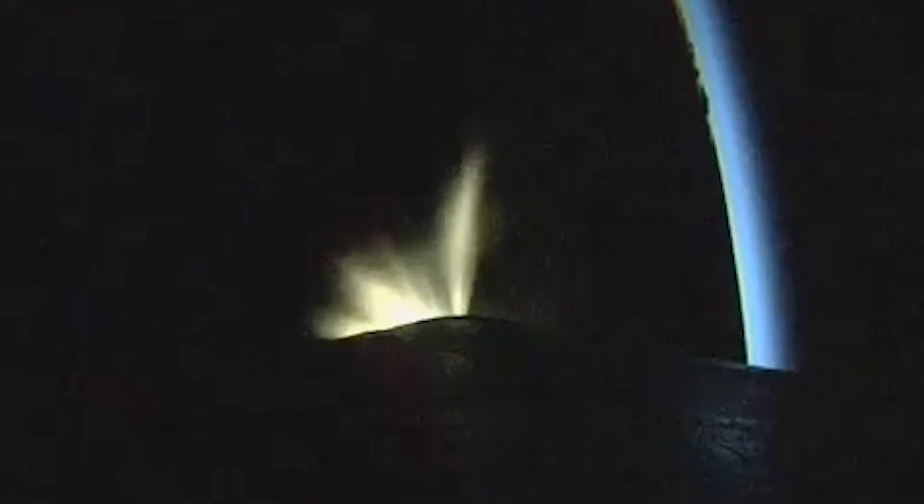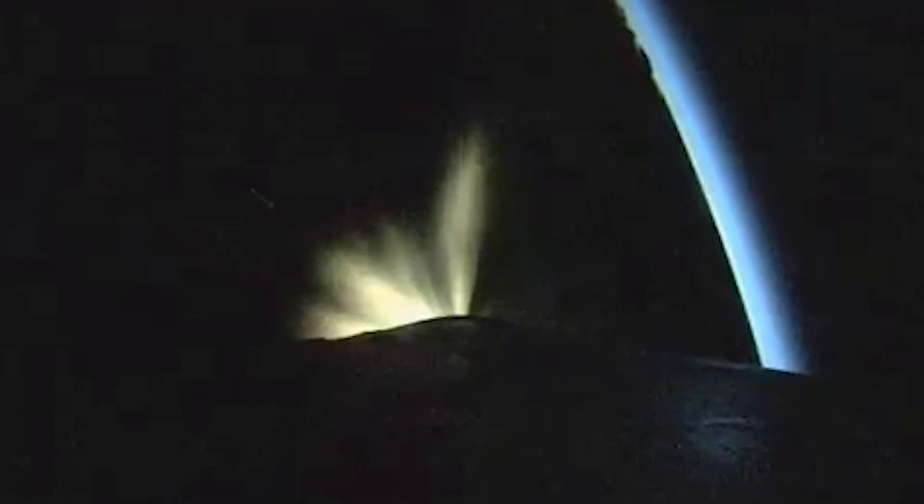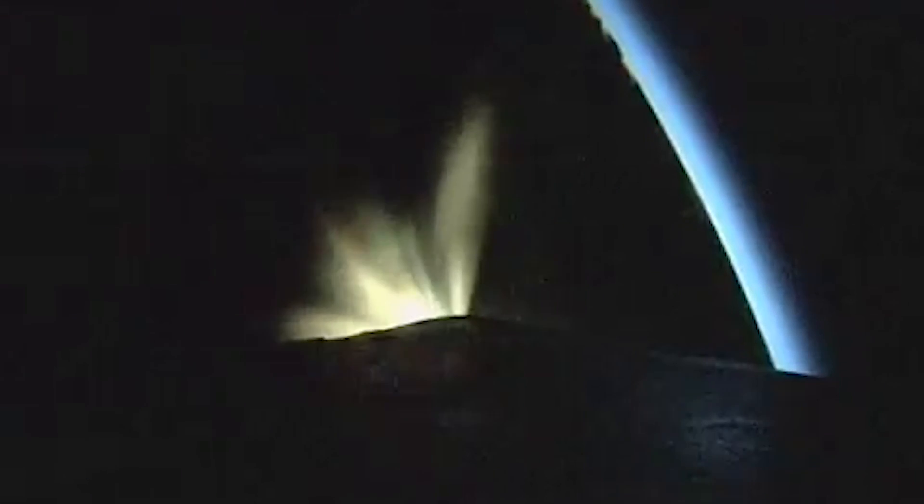Now passing 1 minute, 50 seconds into flight. Vehicle has gone to closed loop guidance. The Delta IV rocket now weighs just one half of its liftoff weight, burning propellant at a rate of almost 2,000 pounds per second.